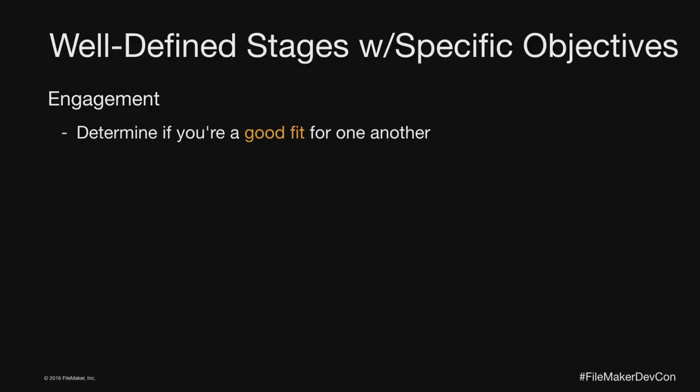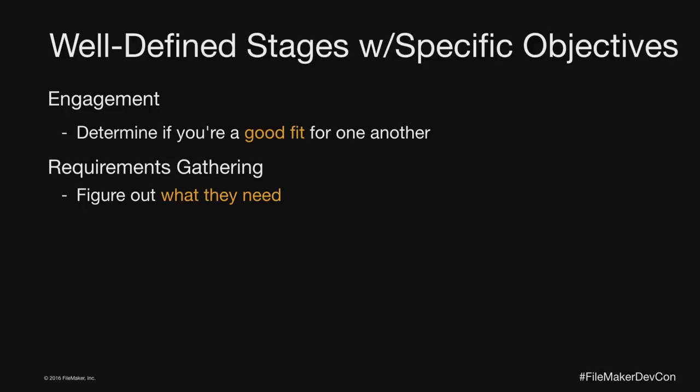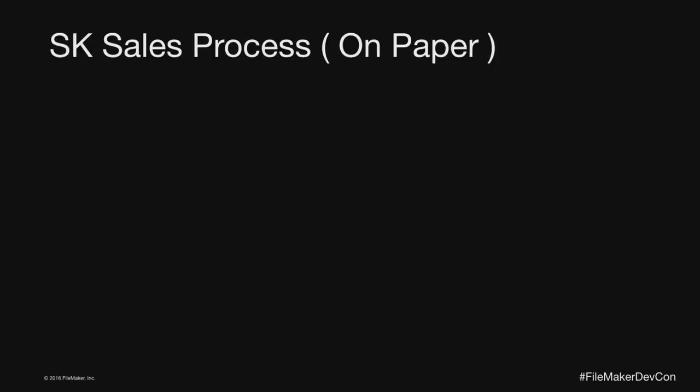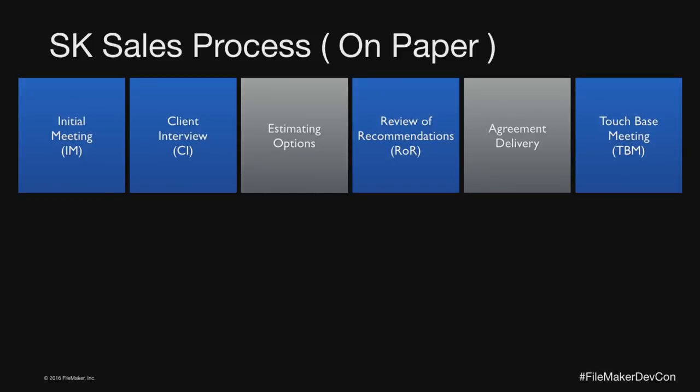Then there's a decision-making process where you present that information, negotiate, discuss, debate, and ideally get them to come to a choice. The way these things overlap: engagement is what the initial meeting is about — are we a good fit? Requirements gathering typically happens at the interview step. Problem solving takes place during estimating and the review of recommendations. Decision making is where you put the agreement together and have a touch-base meeting to ask for a yes or no.